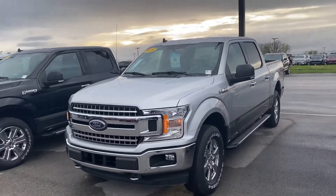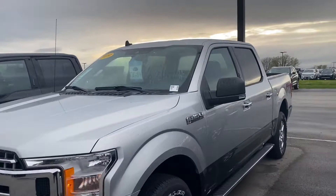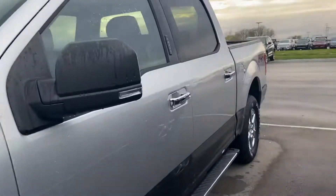Hi, this is Steve Meagan with Bill Estes Ford. This is the 2019 Ford F-150 you inquired about online.